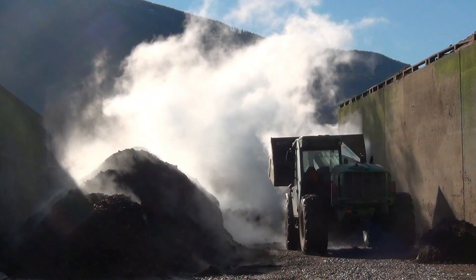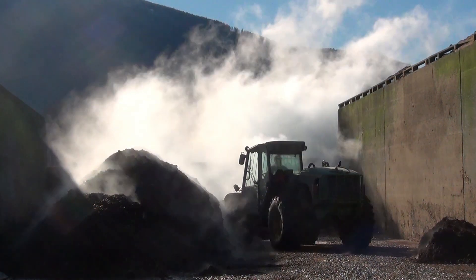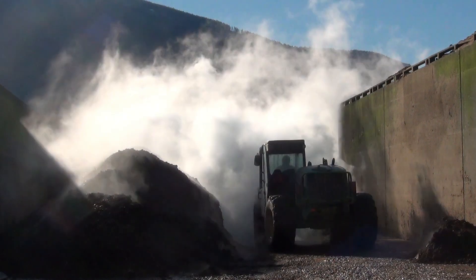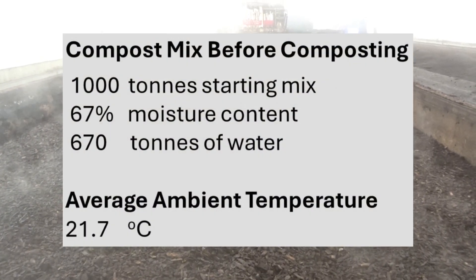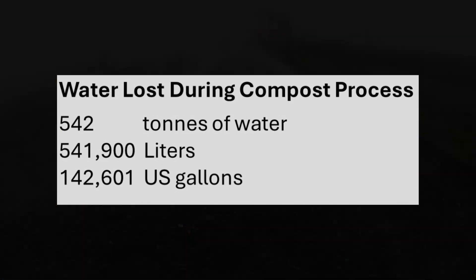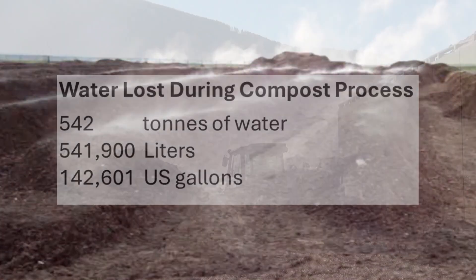We intuitively know that water loss is greater during the warmer summer months than during the colder winter months. So we processed another batch during the summer with an average ambient temperature of 21.7 degrees Celsius. We lost a similar volume of water, but in three weeks instead of four. So yes, outdoor ambient temperature is a factor determining water loss during composting.